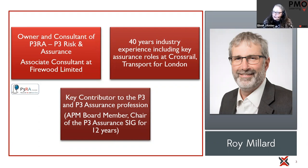The gentleman who delivers this course for us is Roy Millard. He's been lead risk person at both Crossrail and Transport for London. He's led the APM SIG for risk and assurance for 12 years, so he is well experienced in developing, tailoring, and designing assurance activities for lots of different-size organizations, including huge big projects.